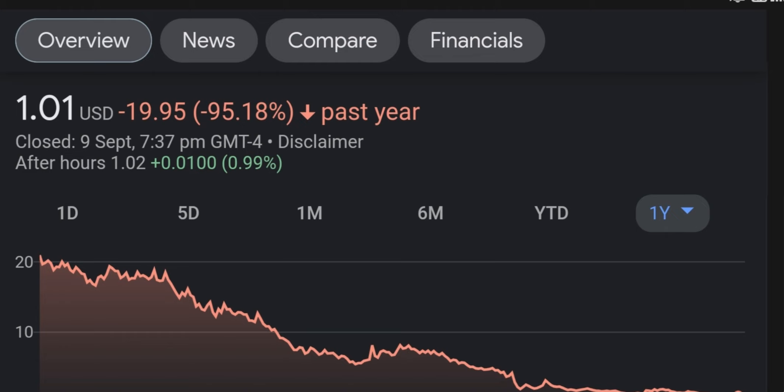In the very short term, it is probably going to correct again and go back down. But I don't think once it corrects it will go super low — I don't think it goes below $3.